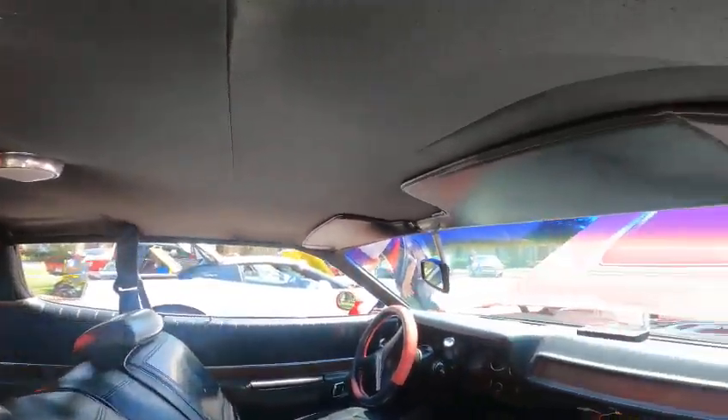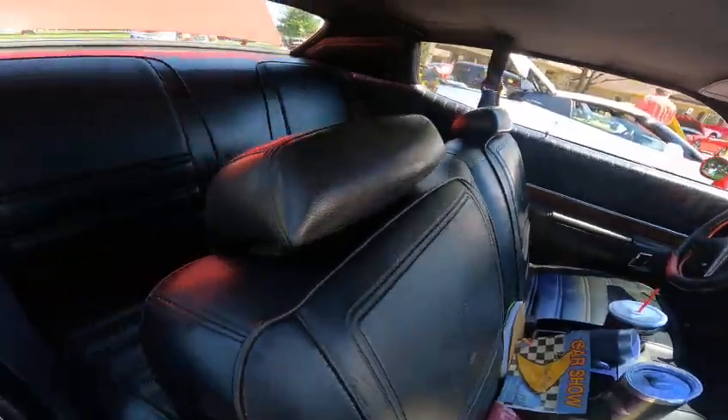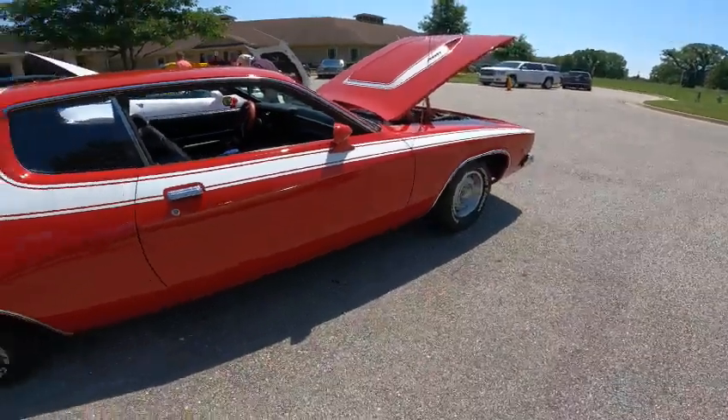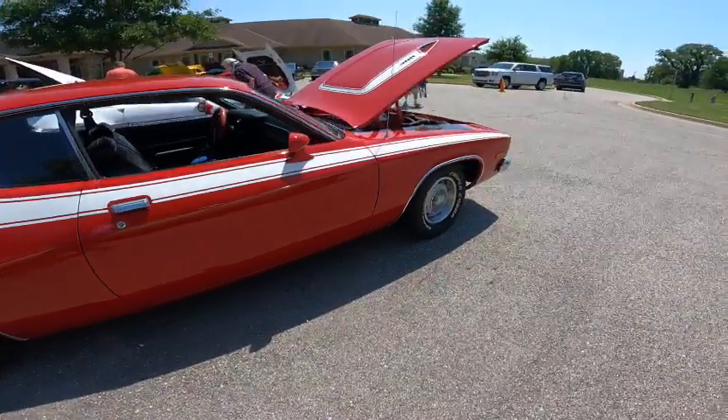I love these Roadrunners. I love this body style. I had a '73 similar to it — the interior is exactly the same, but my exterior was green and black. What a beautiful car. And it is a true Roadrunner; it's not a satellite clone.